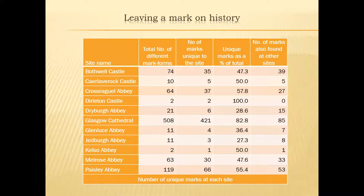Looking at different mark forms per site: Paisley Abbey had 119 different marks, of which 66 were unique to the site. Glasgow had 508, of which 421 weren't found anywhere else — meaning at the other sites surveyed. The interesting thing is that it tells us a little about the commitment stonemasons made. They would go to work at somewhere like Glasgow Cathedral and that's probably where they worked their entire working life — there was no old age pension, so they carried on working because it was the only way to survive.